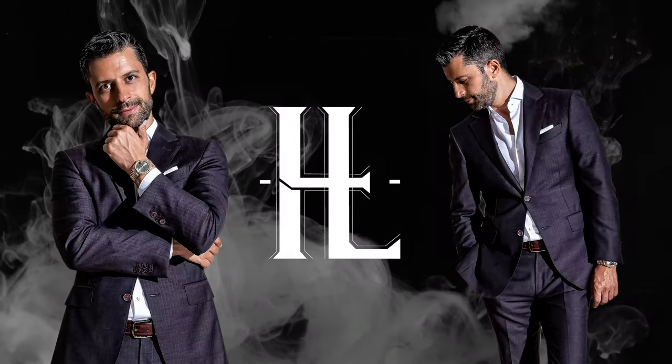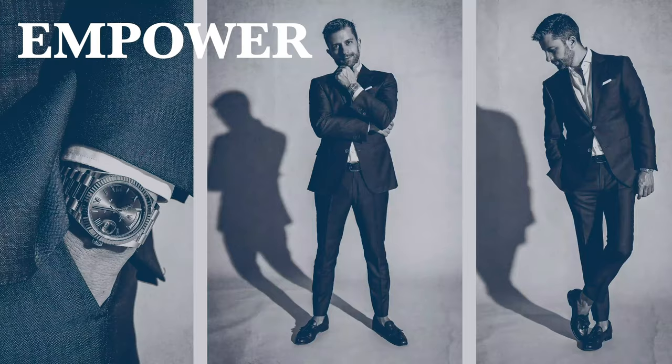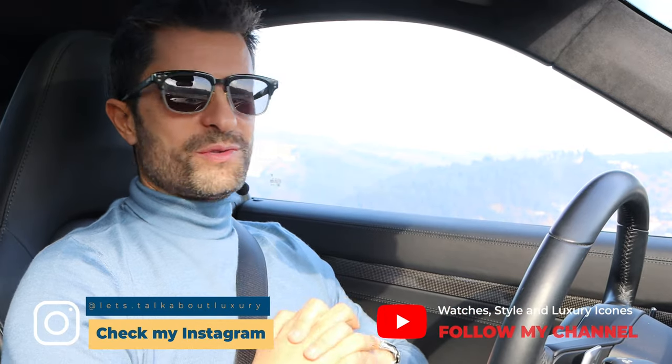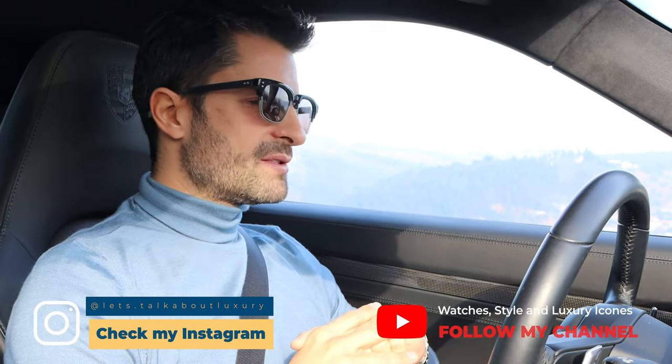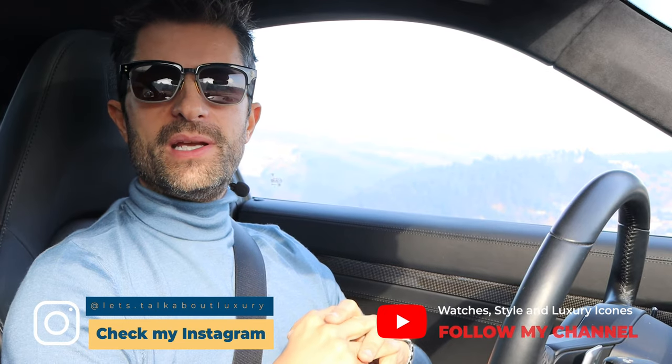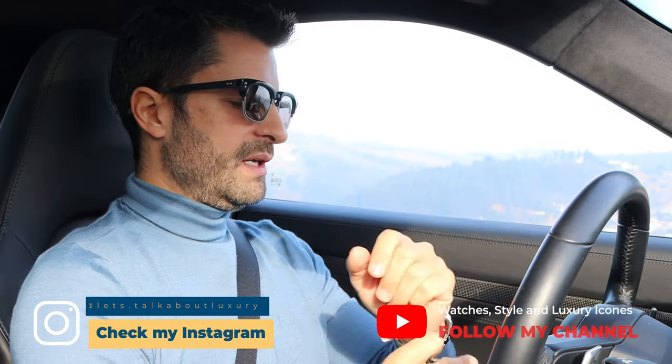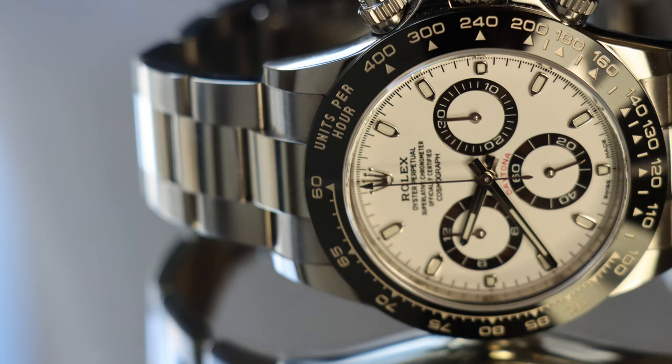Hi, I'm Lima, welcome to my channel. Let's talk about luxury. Today I want to talk to you about a very special watch for me — it's the Rolex Daytona in steel with the ceramic bezel. It's exactly this watch.